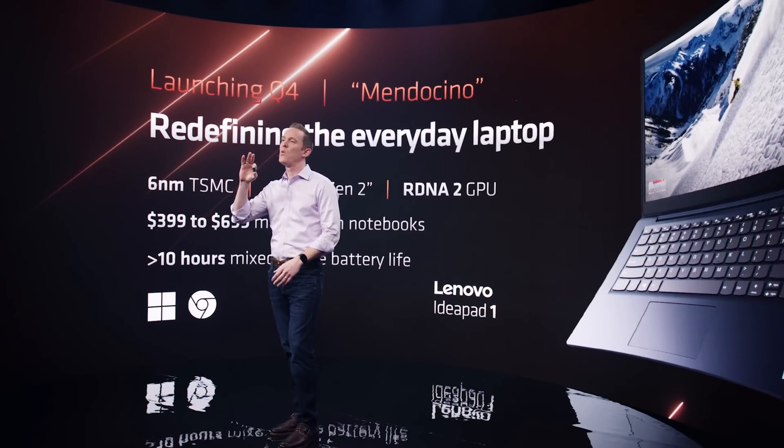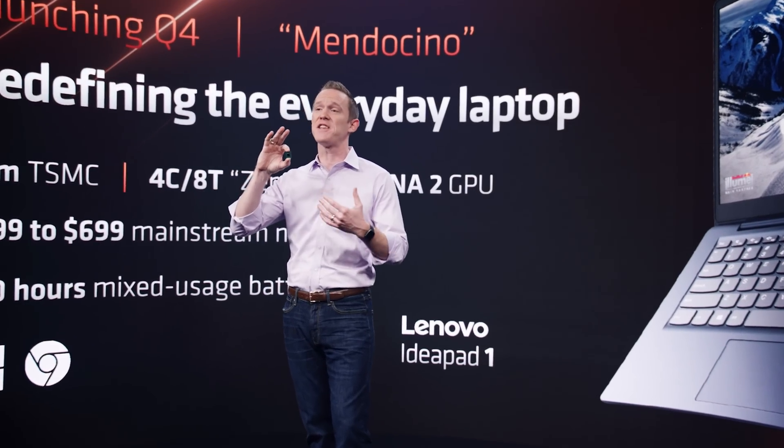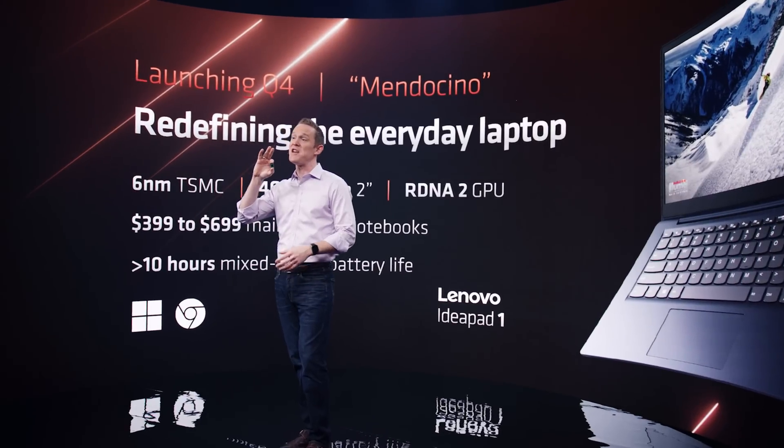Stop here — codename Mendocino. This might be a game changer. This new lineup of laptops is for the everyday person, not aimed at gaming, not aimed at high compute performance — just a laptop you'd buy for your kid that needs to do homework or for everyday tasks. It's a quad-core, 4-thread chip based on the Zen 2 architecture with RDNA 2 graphics, kind of like the Steam Deck. We don't know how many graphics compute units it has yet, but it's not a workhorse chip.